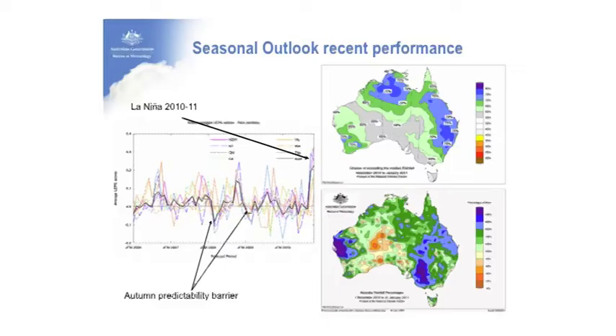Looking at the outlook performance in terms of rainfall — chances of exceeding median rainfall in the top graph and a percentage of the mean observed below — we have two seasonal forecasting systems. One is the dynamical model, an atmosphere-ocean coupled model that represents the physics of the system and steps them forward in time. The statistical model takes patterns of sea surface temperature in particular and determines performance based upon outcomes of historical patterns of that type.